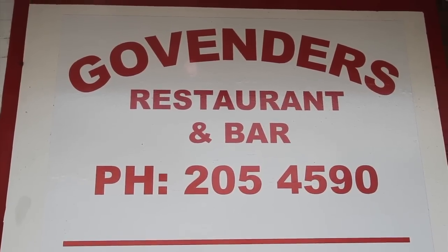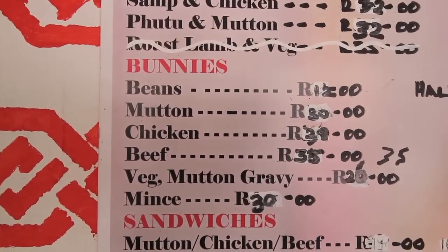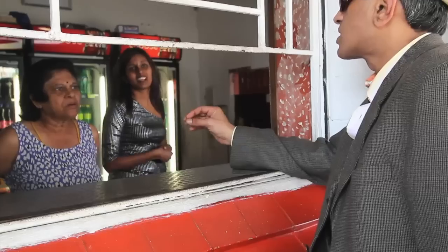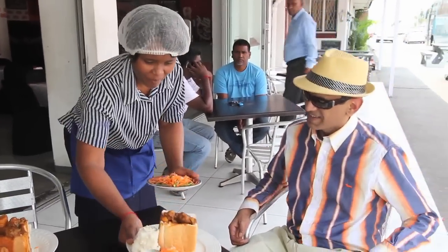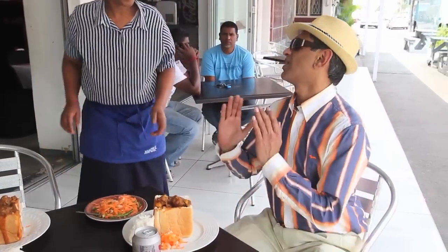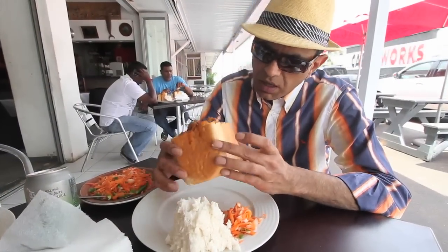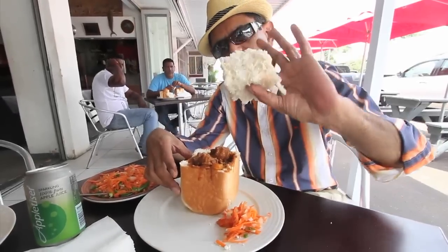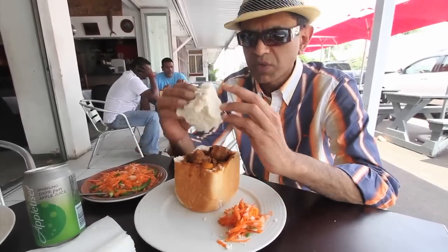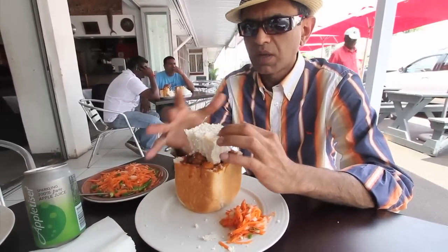Bunny chow. Give me a quarter bunny and the crust, extra gravy and salad with green chilies please. This is what a bunny chow consists of: it's a loaf of bread cut in half, you've got the crust, and a dug-out part which you dig out, then you put your curry in. The dug-out piece either pops on the top or you leave it on the side if you're eating in. If you take away, they pop it on the top, wrap it up and you take it off. Without the chili, no food tastes good for me.